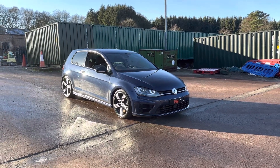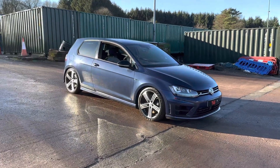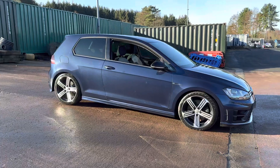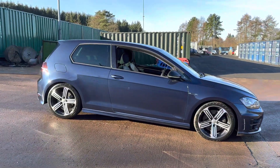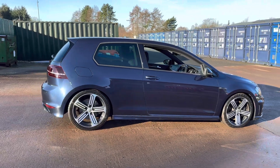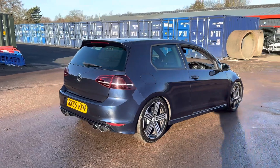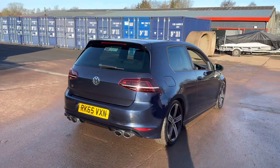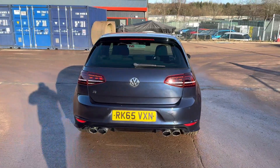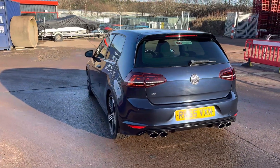Hi there. Here we have the 2015 on a 65 plate, a Volkswagen Golf R, 2 litre TFSI, 6 speed manual, 3 door hatchback, finished in night blue with race cloth interior. This outstanding example has covered just 64,343 miles from new and in this time it's had three former keepers.